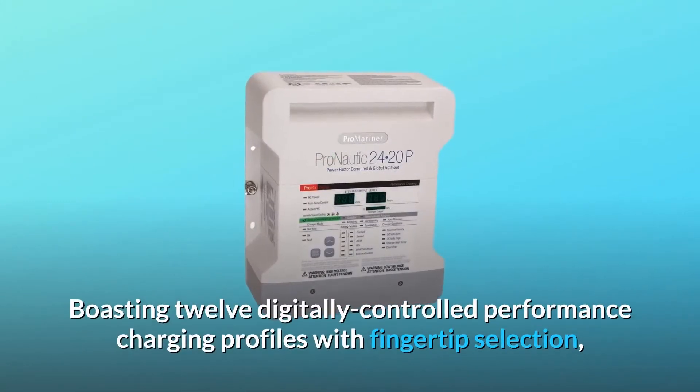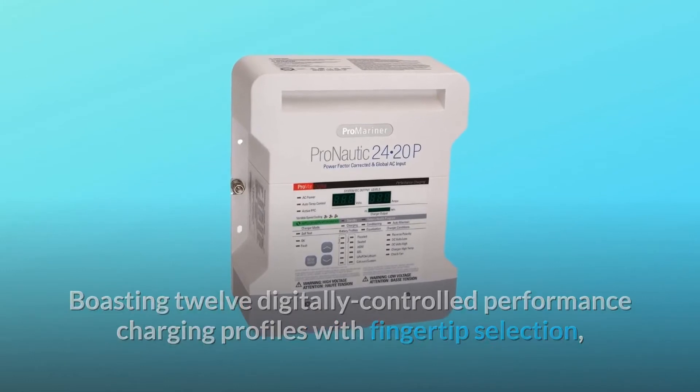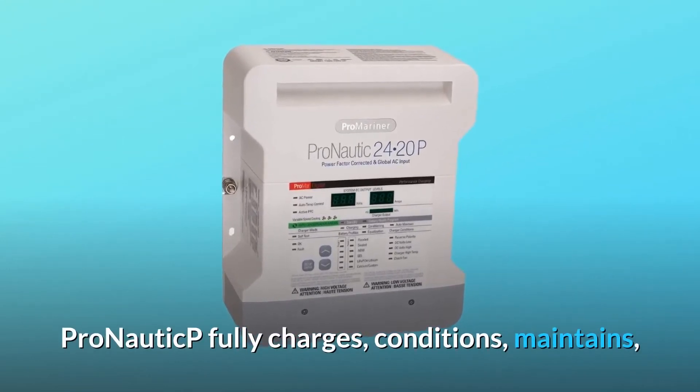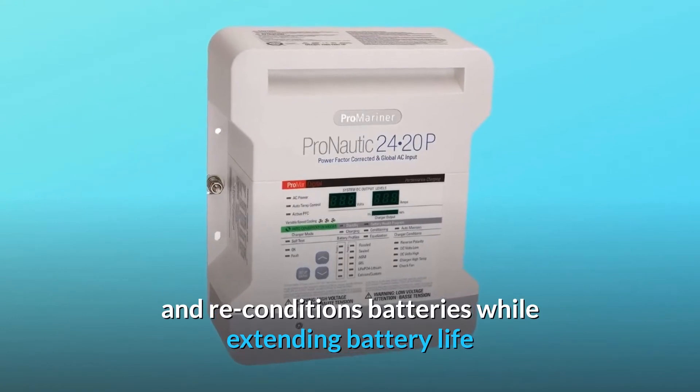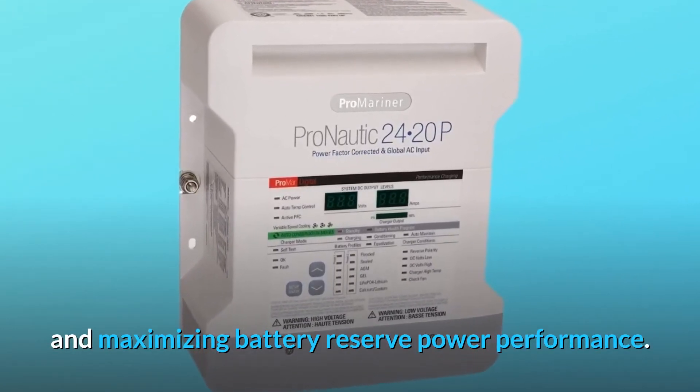Boasting 12 digitally controlled performance charging profiles with fingertip selection, ProNautic P fully charges, conditions, maintains, and reconditions batteries while extending battery life and maximizing battery reserve power performance.